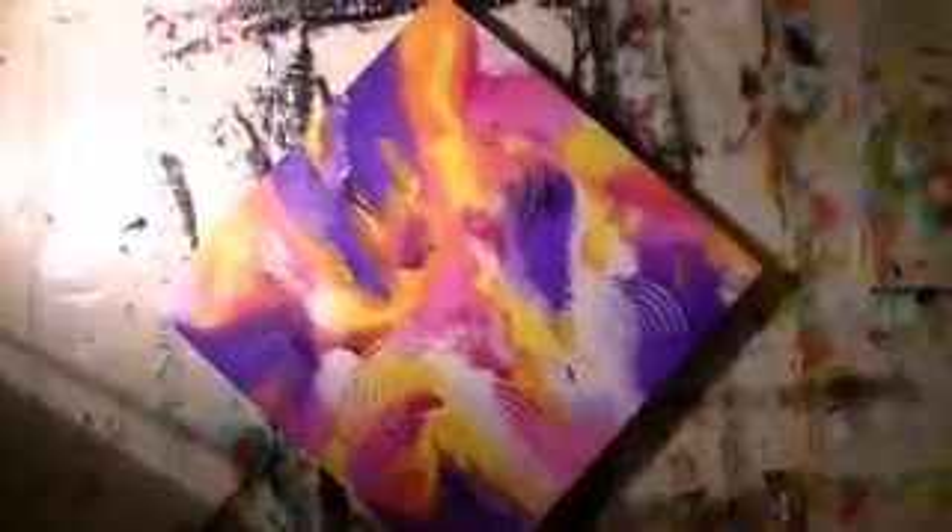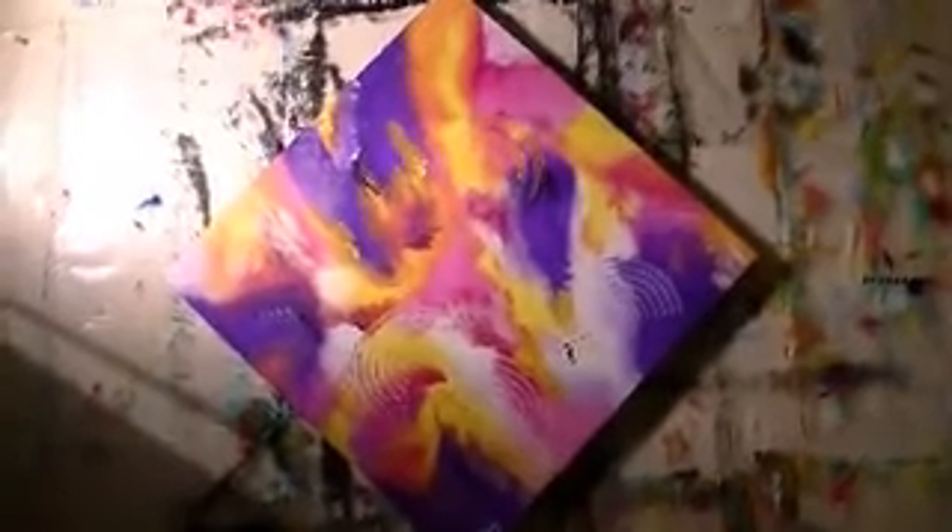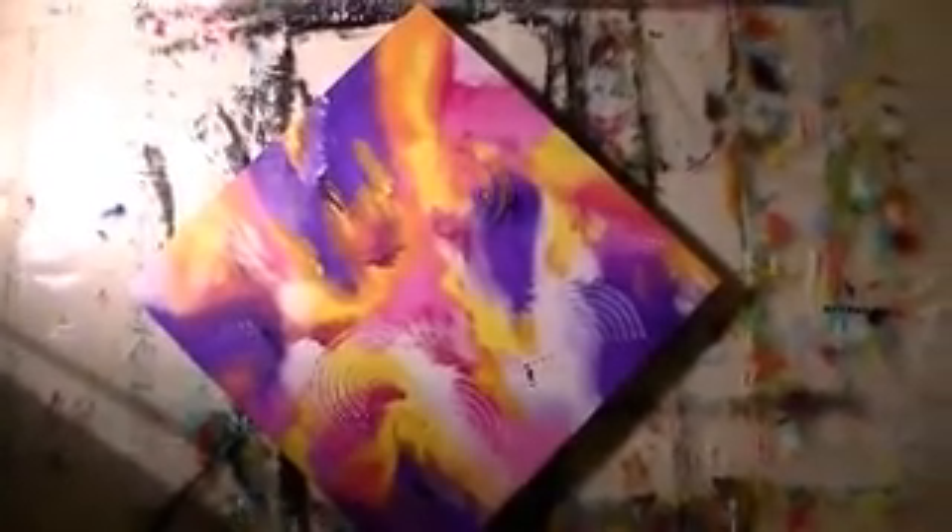Hi everybody. This is Anthony with you. This is my latest abstract here. Actually, it's not my latest — I take that back. This was one of the paintings I painted live at the Cleveland Live Art. It's titled Joyous Occasion.